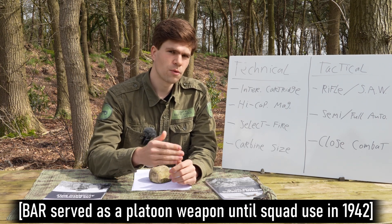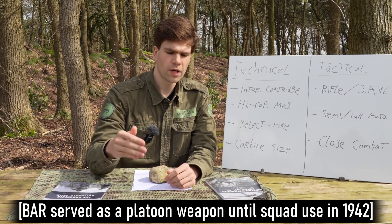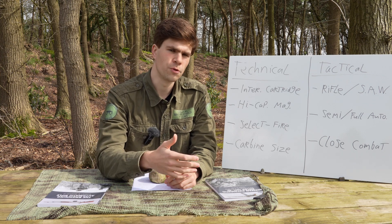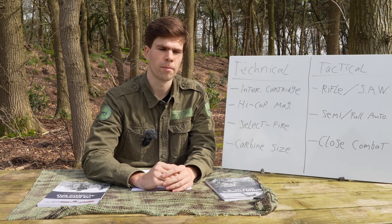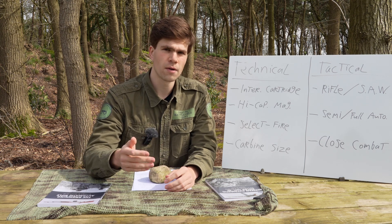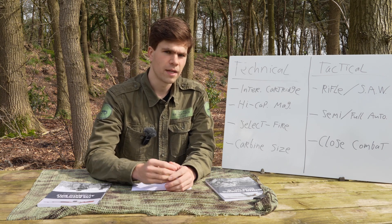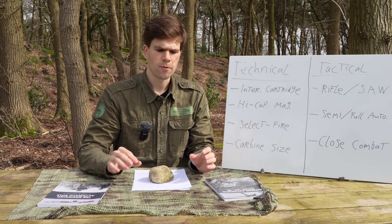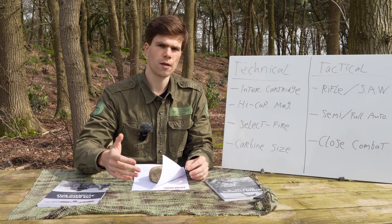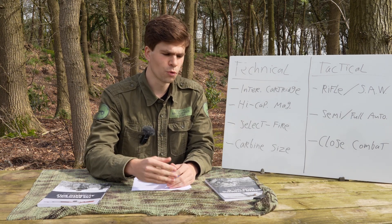In terms of adoption, that also changed over time. In the First World War BARs started out as a platoon level asset, but in the Second World War they were pushed down to the squad level — typically one BAR per American rifle squad, similar to how the British used the Bren gun or the Germans used the MG42. Later in the war more BARs became available and squads often got a second BAR, creating a split fireteam structure. The Marine Corps went furthest, adopting a triangle squad structure of three equal four-man fireteams, each with one BAR gunner — so three BARs in a 13-man rifle squad. Still not universal adoption, but getting quite common.